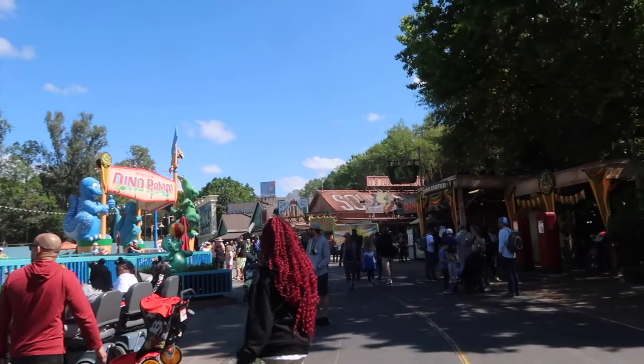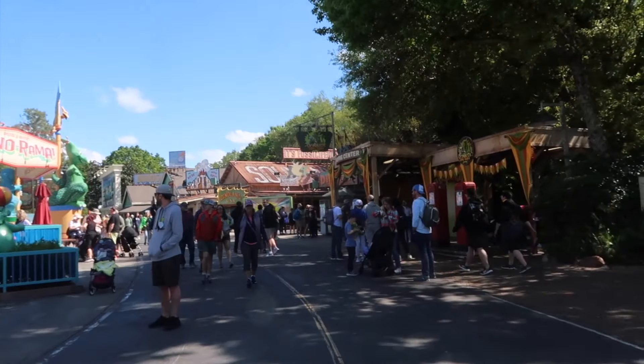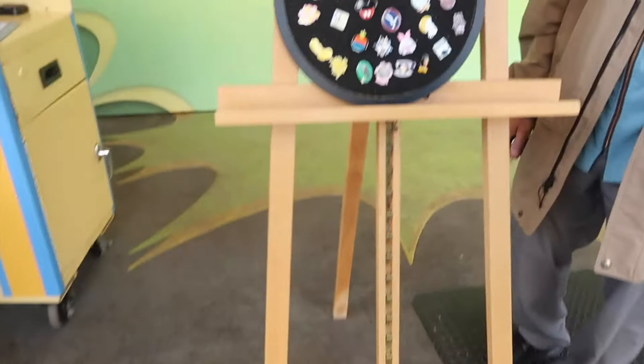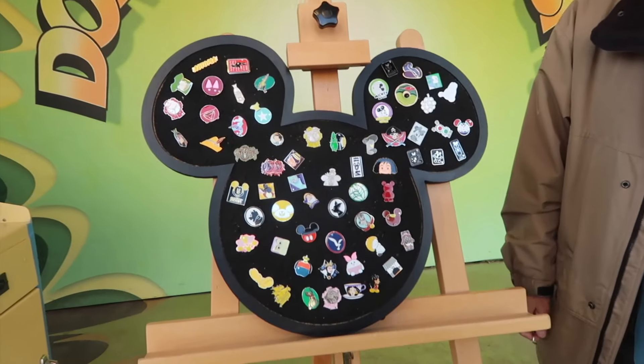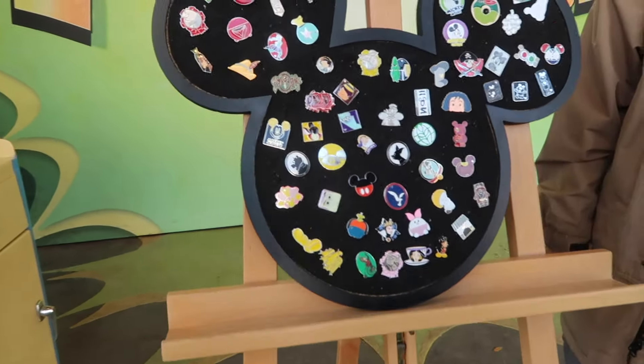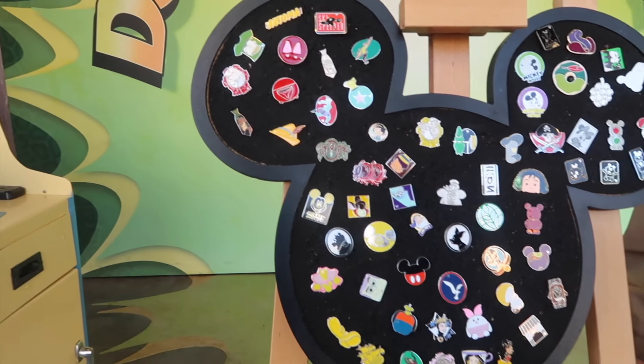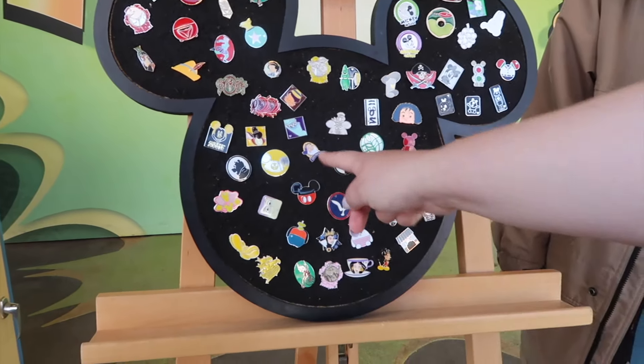And here we are inside of Dinoland. It looks like it is a popular pin trading day today — there's another line at this board. We just want to take a look at what's on there. Let's see what kind of pins are on there today. Oh my gosh, there's a Boba Fett one on there! I haven't seen a Boba Fett pin on a board before. I was looking at Grumpy.